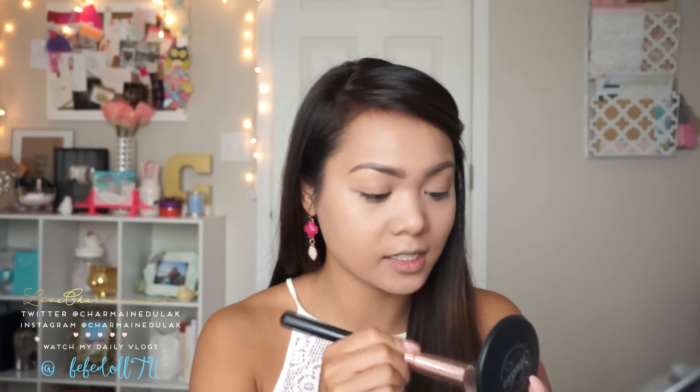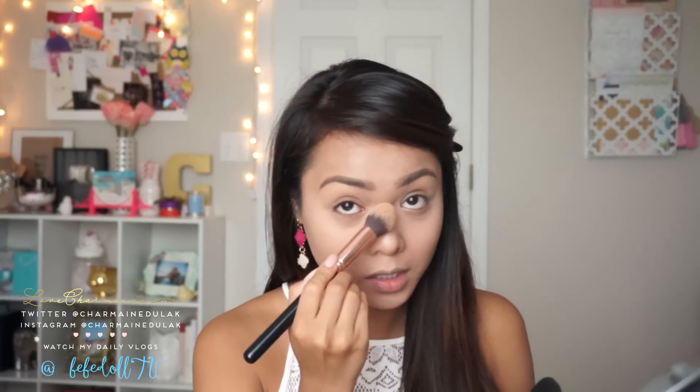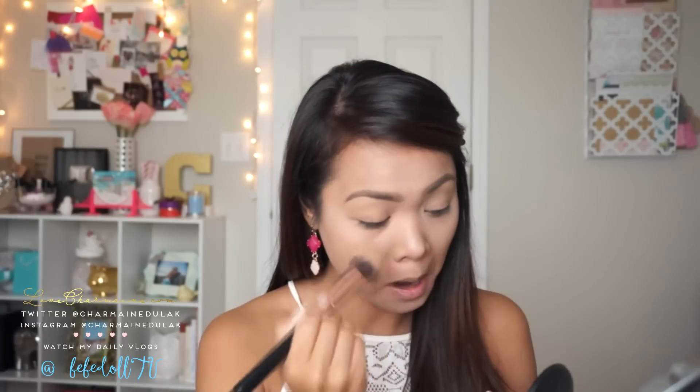Next I'm taking my BH Studio Pro in the color 215, and I'm just going to take this and set my under eye area so it does not crease — because no one wants that. I'm going to set my nose too with this because it really keeps me oil-free. And if you're wondering, this brush is from Diva Beauty — it's the B06 Pointed Contour Brush.